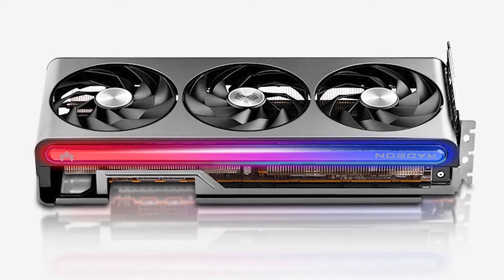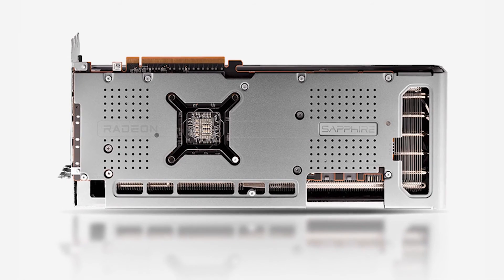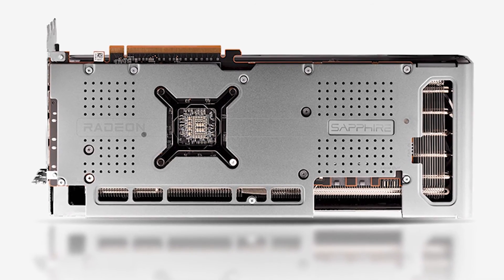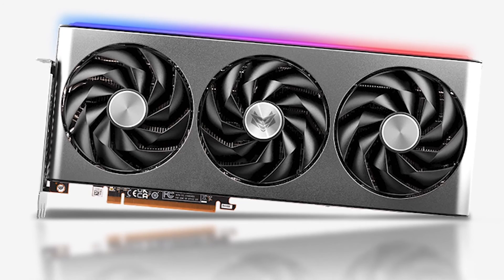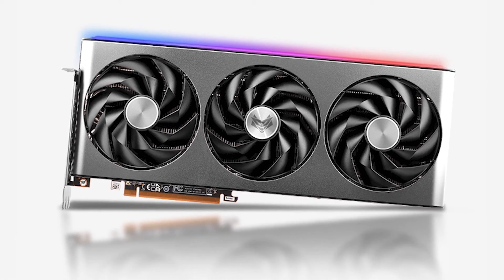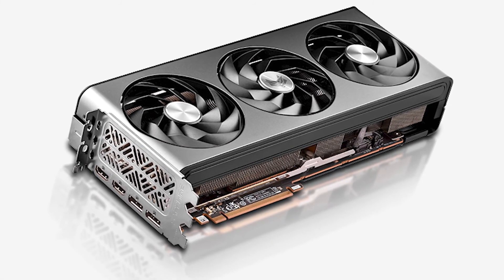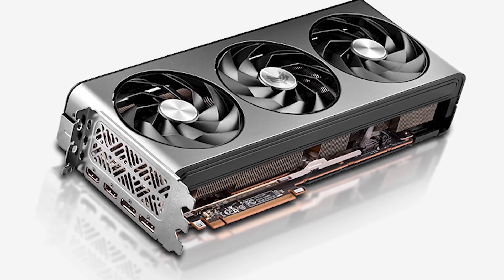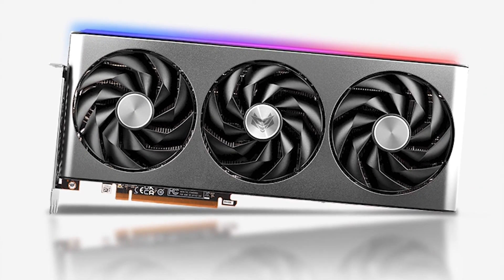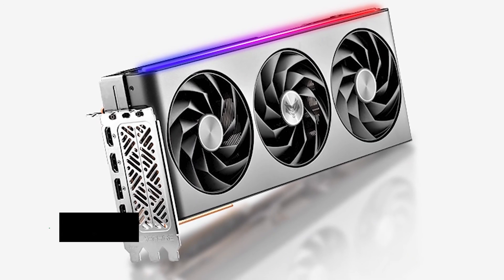The RX 7800 XT is a very high quality GPU, and it's hard to criticize Sapphire in any way for its excellent cooler. My only nitpick is that compared to the reference design by AMD, it's a significantly larger card, and instead of taking advantage of the size, Sapphire didn't add more ports at the back — even one more HDMI port would have been great. In conclusion, if you need the best value GPU to pair with the Ryzen 9 5900X, there's no better deal than the Radeon RX 7800 XT, and the Sapphire Nitro Plus is the best variant on the market.